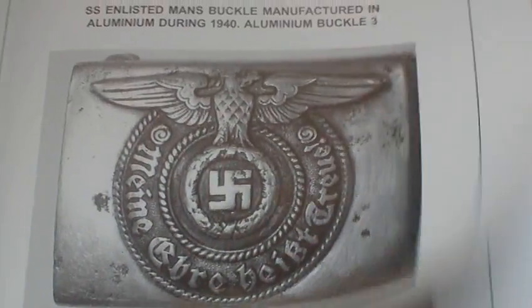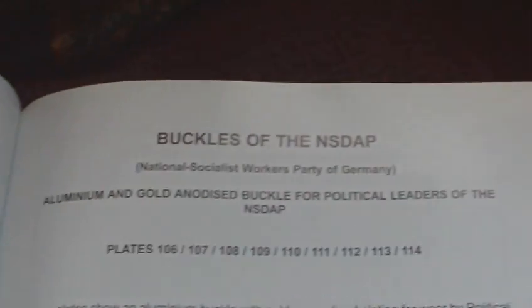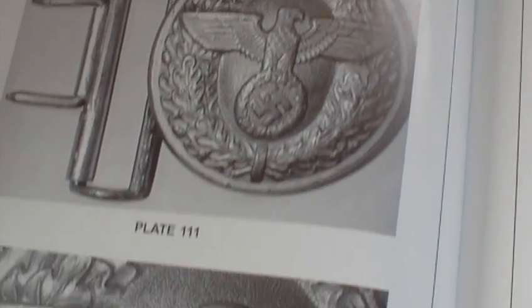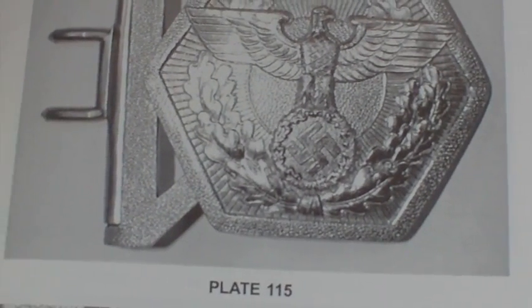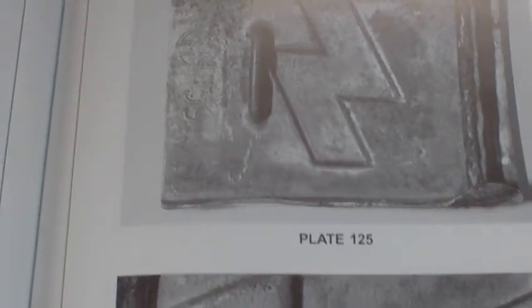Then we have the German Youth buckles — various youth movement variants, including an early Hitler Youth movement buckle and the Hitler Youth buckle itself. Then it goes into buckles of the German mine field information service. Then we have the Red Cross and Labour Service buckles — the back of the Red Cross Labour Service, RAD buckles, again Labour Service.